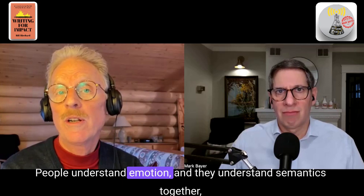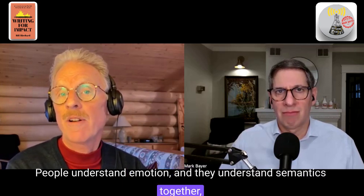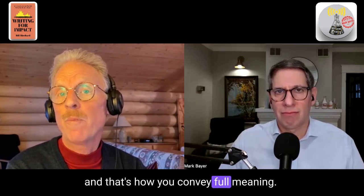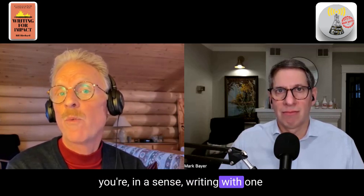People understand emotion and semantics together — that's how you convey full meaning. If you're not using both of those, you're in a sense writing with one communication arm tied behind your back.